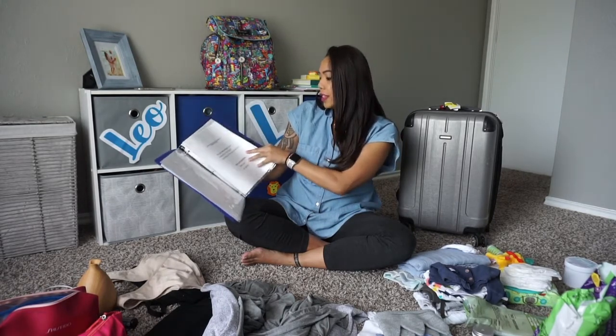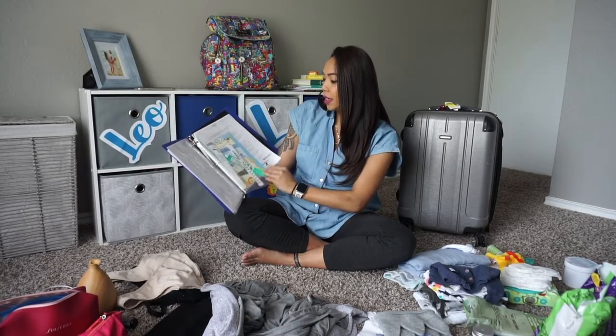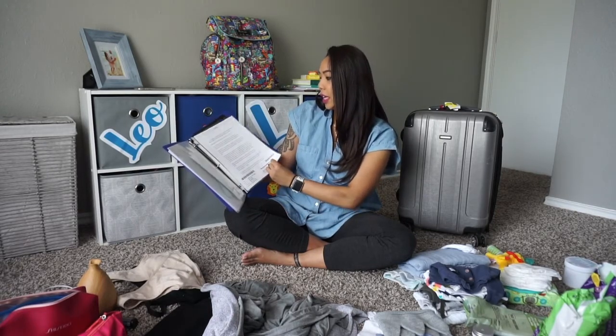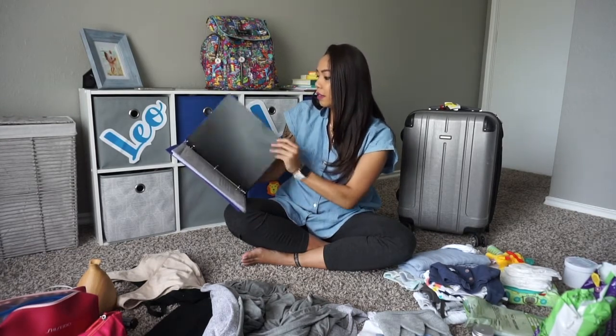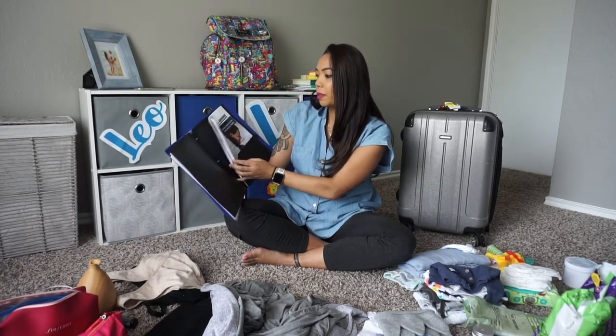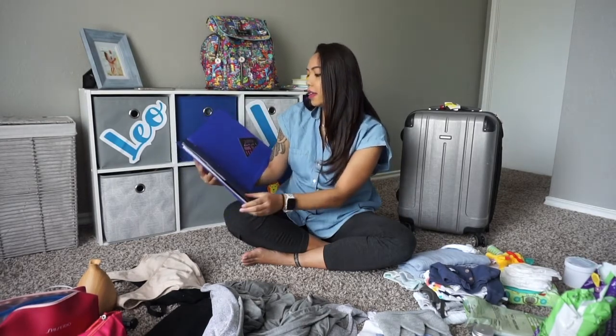I had extra inserts for all the stuff they gave me after — you can see I took about five extra ones. And then I had a folder for loose paperwork that didn't really need to be in those little slips. And that's it for the binder.